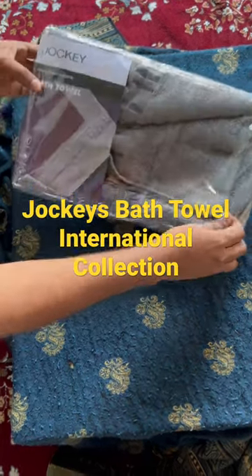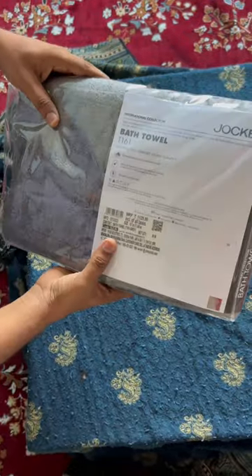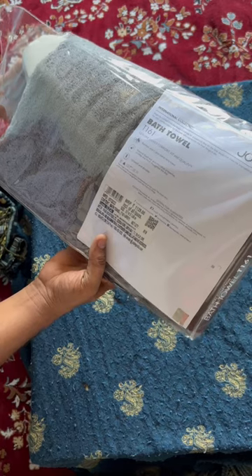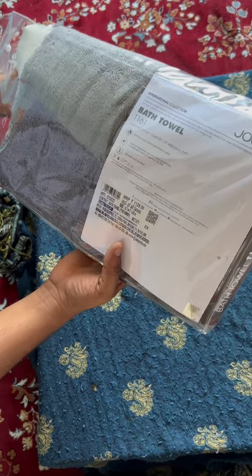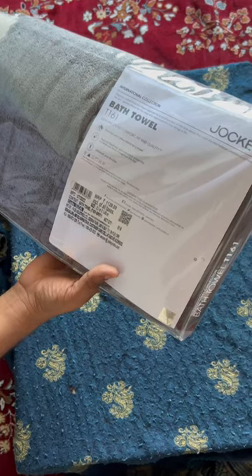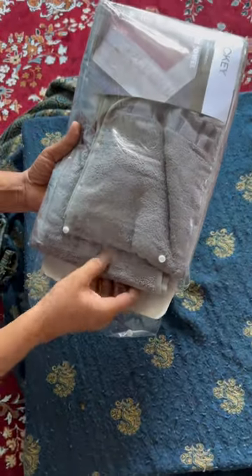This is Chalky's Bath Towel, an international collection. I always wanted to have a luxurious item in my wardrobe, so I purchased it. It's made from a cotton blend terry towel, very comfortable. Its cost is around 1129, and I have used this before, so I bought a new one.